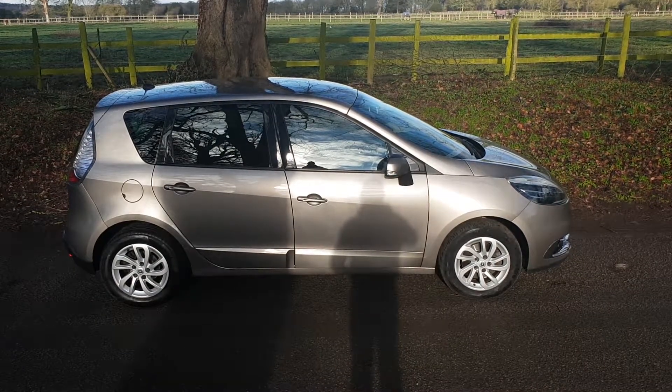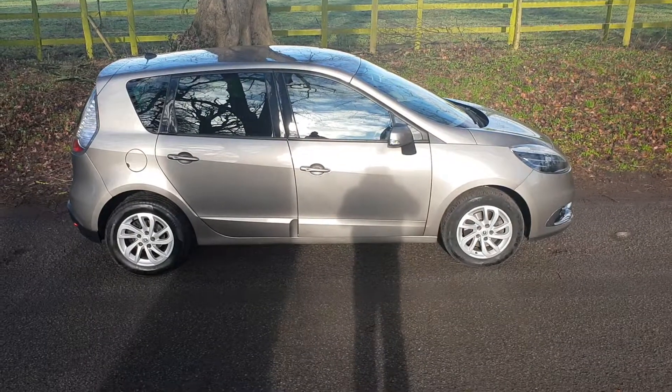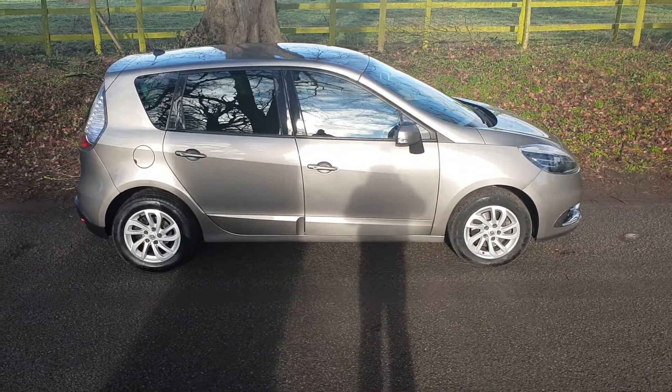Everything's ready to go on the vehicle. It drives very well indeed — we drove it some distance ourselves from the main dealer, so we know it drives very well.